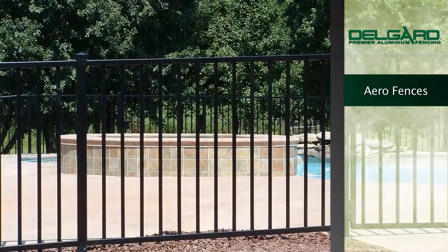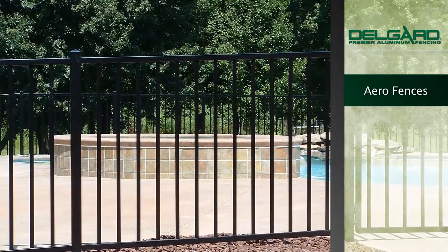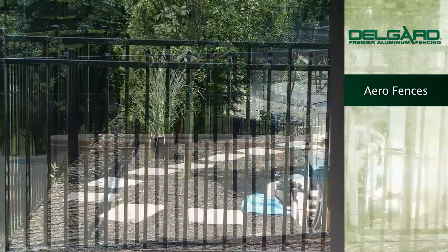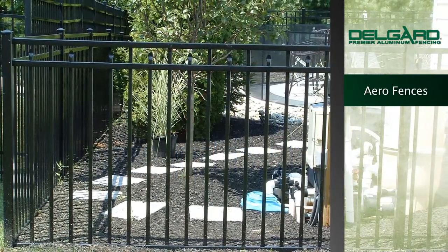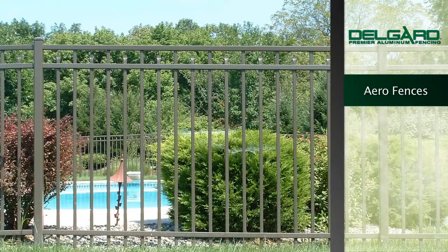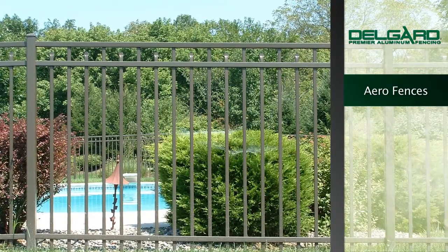DelGuard's AeroFence provides the comfortable look of the residential model with added strength and durability. Aero's unique versatility makes this a great choice for golf courses, housing developments, and swimming pool and estate fencing. We are proud to offer the following Aero Fencing options.